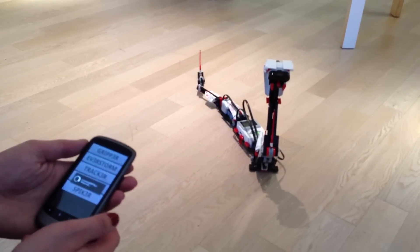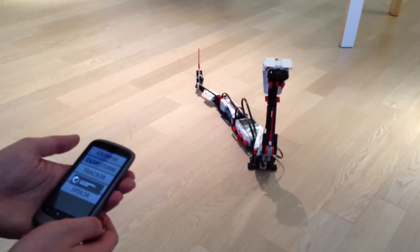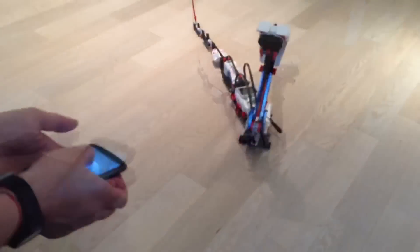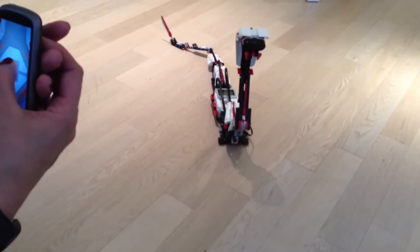So here I'm choosing Reptar, connecting to him, connecting my Bluetooth. You control it just using the gyro so it goes backwards, forward.